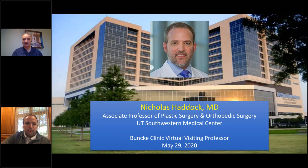I met Dr. Haddock for the first time last year when we were both at the Penn Flap Course. I'd heard a lot about him but hadn't had a chance to meet him in person. I saw him give his talk on deep flap efficiency using a two-team or multi-team approach, making these cases as efficient as possible. It resonated with me because Harry Bunke's entire mantra was always microsurgery with a team approach, which is why I thought it would be great to have him as part of our virtual visiting professors series.